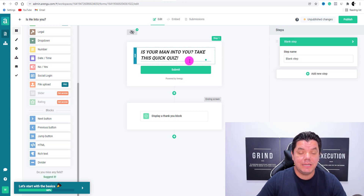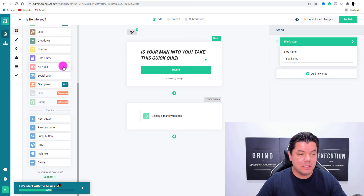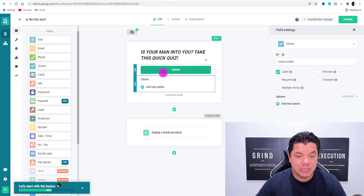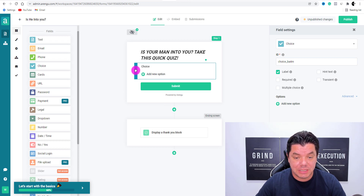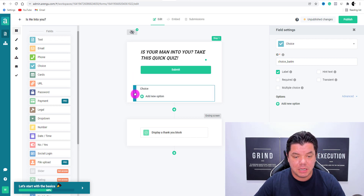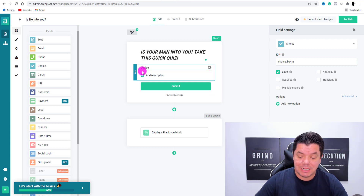From here, we need a series of questions and we need to put them as yes or no answers. Come over here and you've got all these different options — the one that we want is this one over here called choice. Click onto choice and it's going to bring this up. We want to push this up because we want the submit button to always be at the bottom. Now we need to come up with a series of questions — you're probably thinking, how am I going to come up with these questions? Well, it's very, very easy.